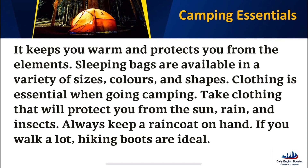Clothing is essential when going camping. Take clothing that will protect you from the sun, rain, and insects. Always keep a raincoat on hand. If you walk a lot, hiking boots are ideal.